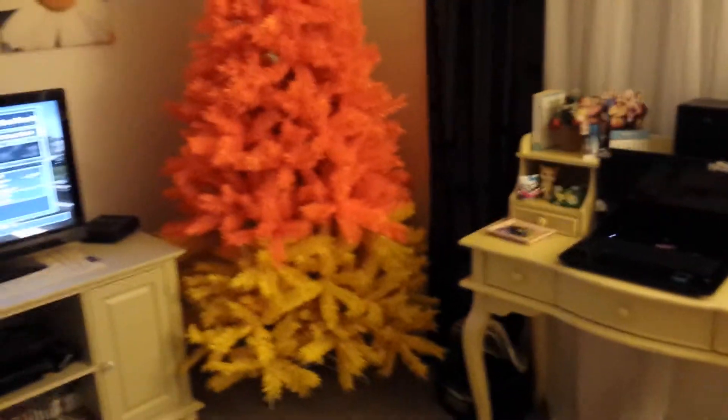We also got Happy Halloween on there. Okay, so it's supposed to be a Christmas tree, but we're using it for other things as well. And we have some lights up, but we haven't turned them on yet, so let's go turn them on real quick.